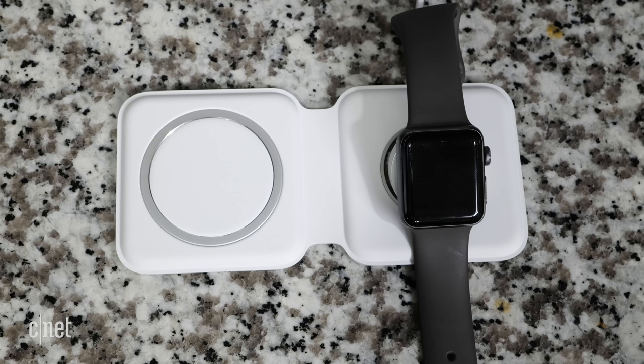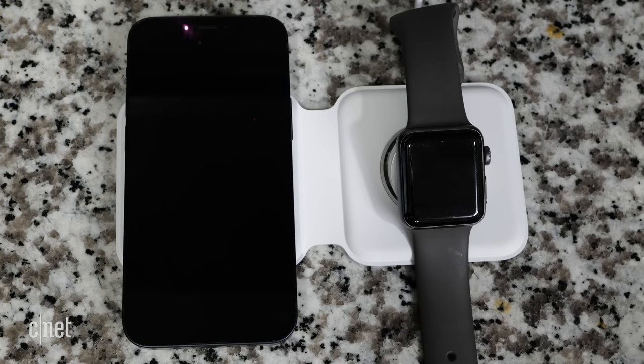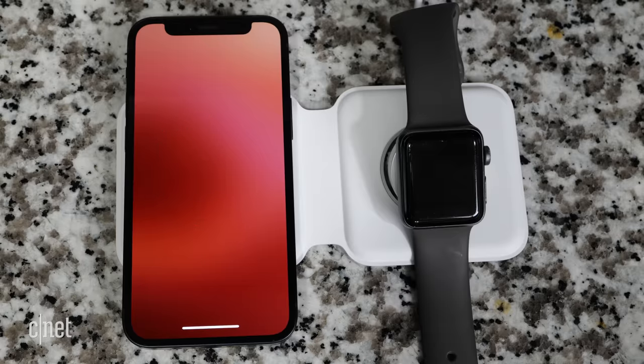Finally, even though it's the smallest iPhone you can buy, the 12 mini is built for Apple's MagSafe wireless charging system, which uses magnets inside the phone and charger to nestle them into position for the most efficient charge.